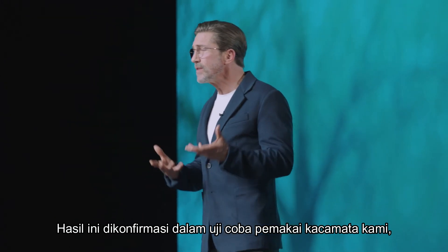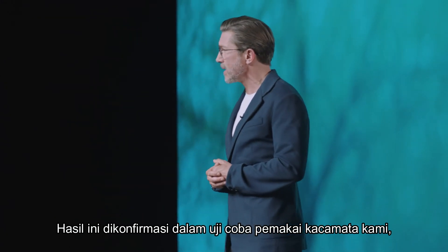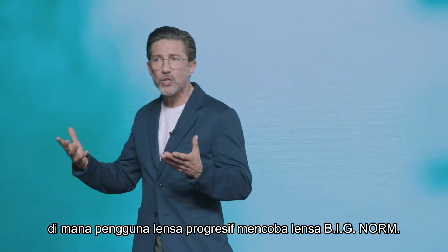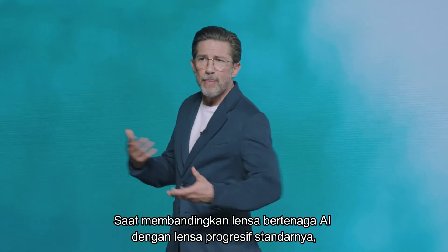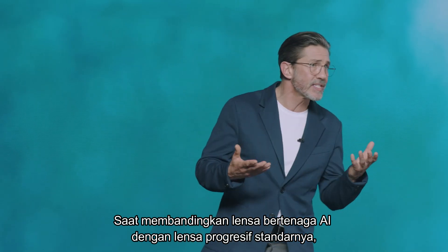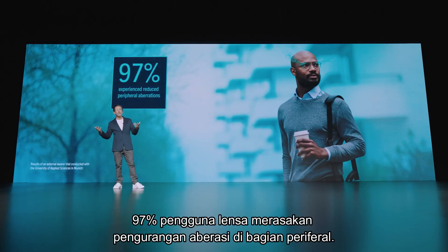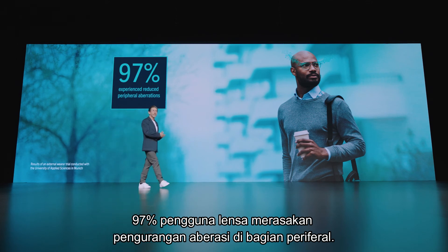These results were confirmed in our spectacle wearer trial, where progressive lens users tried on the new AI-powered Big Norm lenses. When comparing the AI-powered lenses to their standard progressive lenses, 97% of lens users experienced reduced aberrations in the periphery.